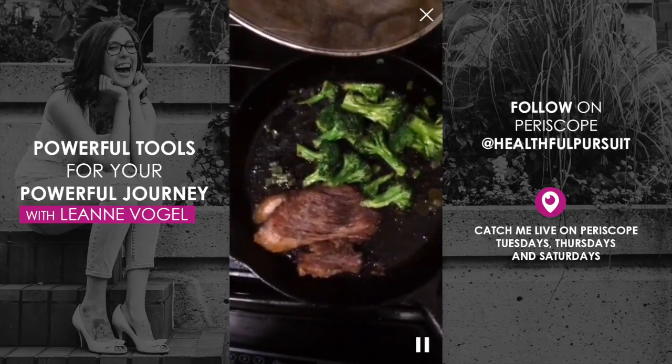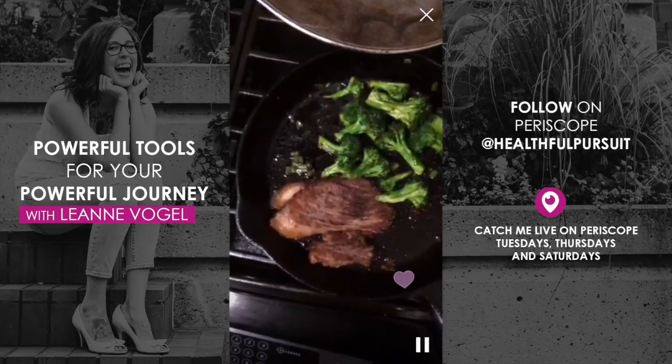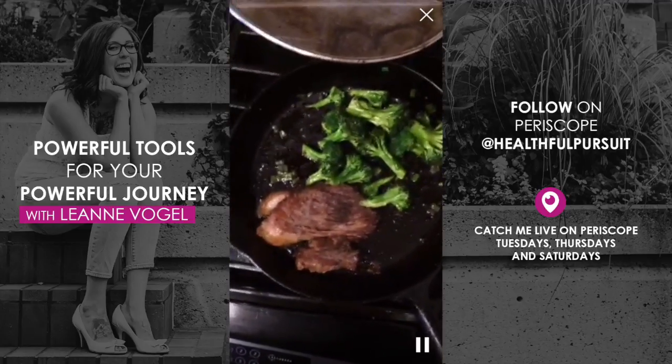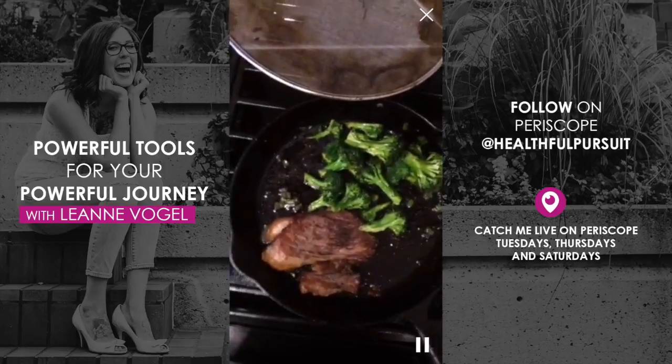It's happening right now. Kevin just woke up and we are making some breakfast — or I'm making breakfast and he's doing the dishes. That's our jam.